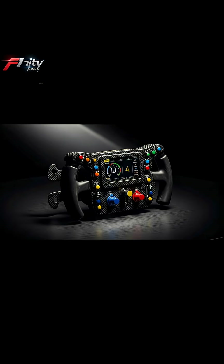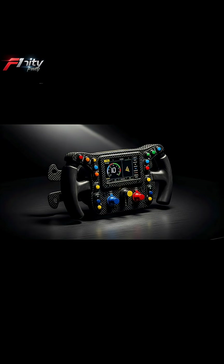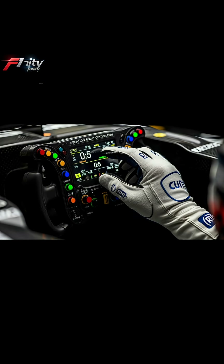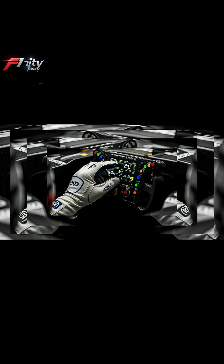In Formula One, every component is extreme, but nothing shocks people more than the steering wheel, a device that costs more than some road cars. Today, we're uncovering why an F1 steering wheel can cost over $50,000 and why teams treat it like a piece of space technology.